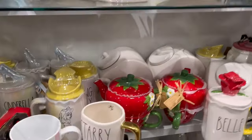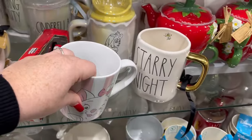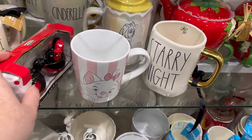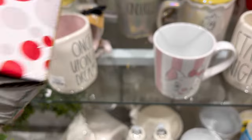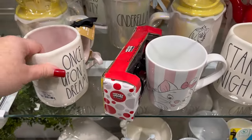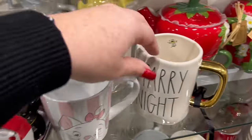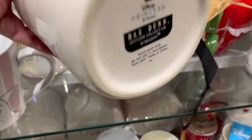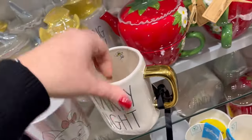They had tons of Disney — y'all, I was so excited. I did pick this up: Little Marie. And they also had this little Salt and Pepper Shaker — I feel like we've seen this several times for $7.99. Once Upon a Dream, cute little cup. Starry Night. Lots of Rae Dunn at $12.99. I think that was Princess Jasmine on the back.